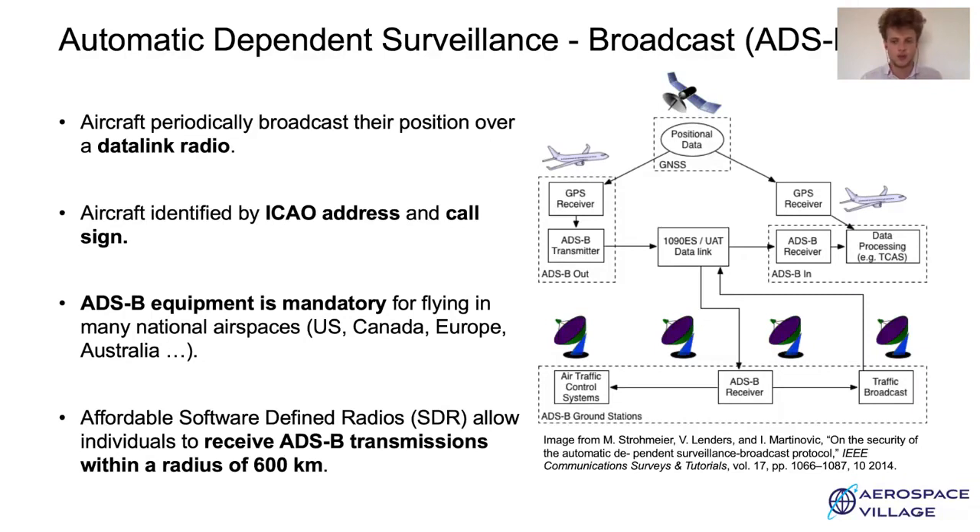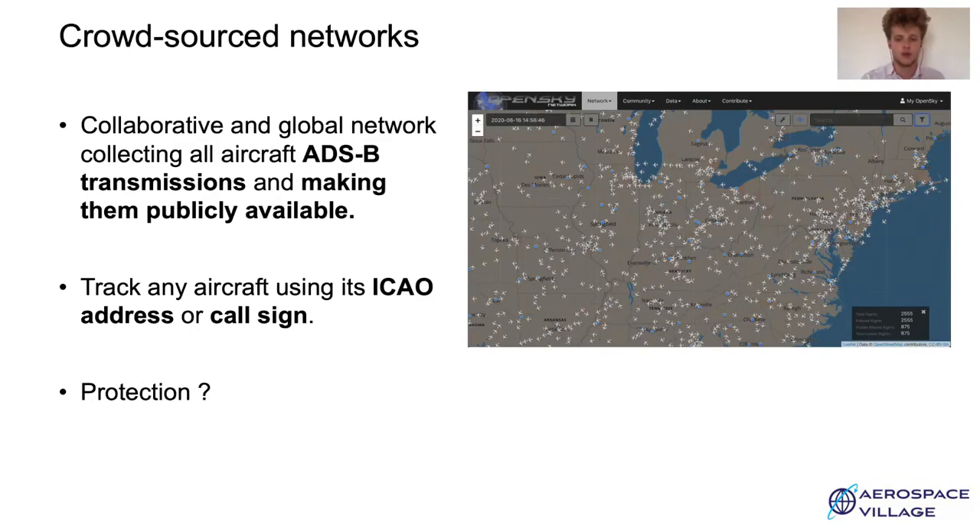Anyone equipped with a cheap software-defined radio can receive this broadcast from a distance of 600 km. Crowdsourced networks try to cover large areas with antennas and software-defined radios in order to get global ADS-B coverage and make aircraft trajectories publicly available online. Using a crowdsourced network, it is trivial to track an aircraft using only its ICAO address or its callsign. Aircraft can change their callsign for each flight but not their ICAO address, so they are actually easy to track. This situation is a serious issue for aircraft and passenger privacy.